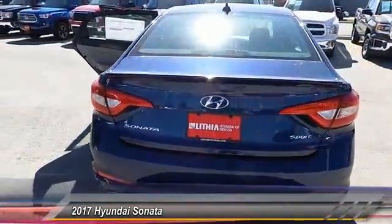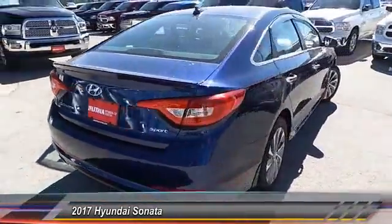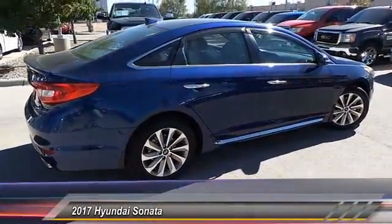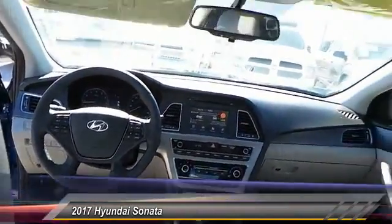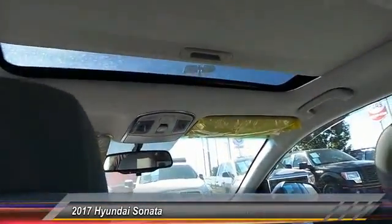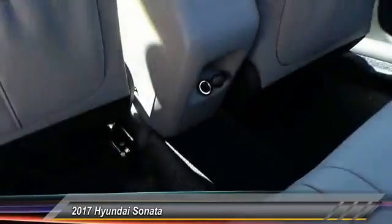Don't forget the exterior corrosion protection, a 14-step roto dip system that provides unmatched protection for your Sonata. This vehicle has less than 100 miles. Come see the car for yourself.